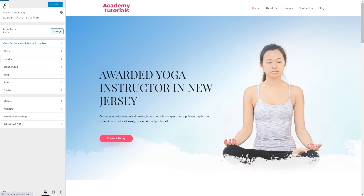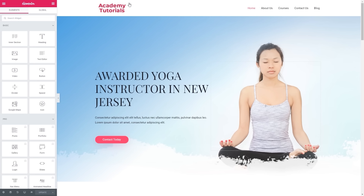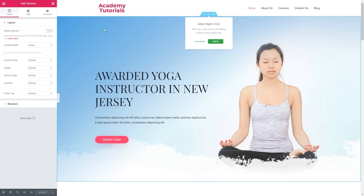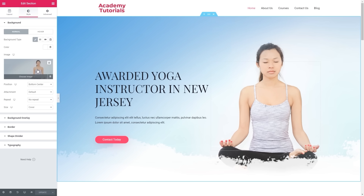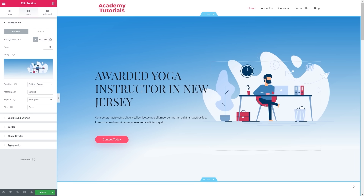We can close this customization tab. The next thing we can do is start editing our homepage. Since all pages are built with Elementor, we will have to edit them using Elementor. To edit this page, click edit with Elementor. Let's start with the very first section — we can change the background image. By clicking here we can change this image. Let's click styles and choose the image we want to change. Let's click choose image and select a new image, then click insert — it looks much better.